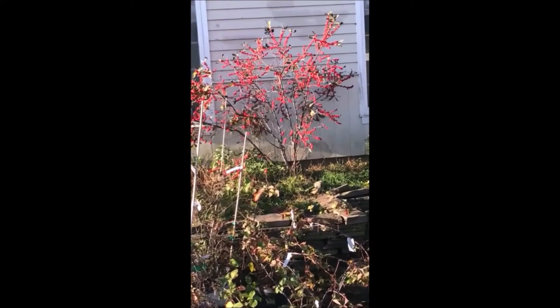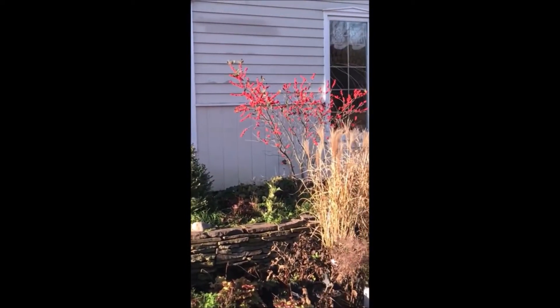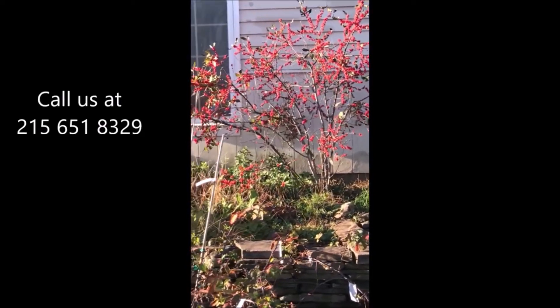Ilex verticillata, when planted, is easy to grow and produces an abundant crop of berries. You should have a male pollinator for it.